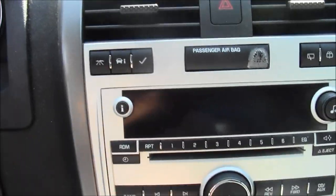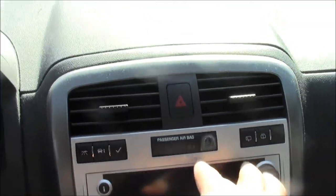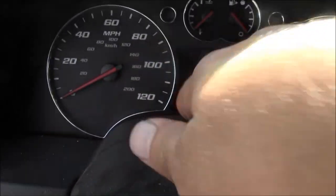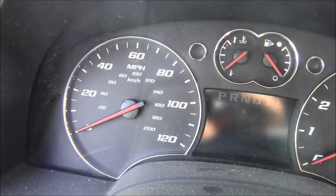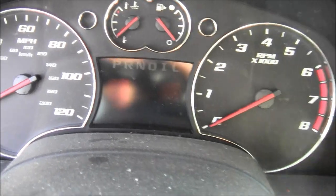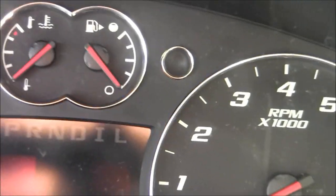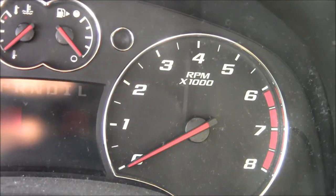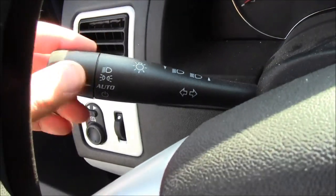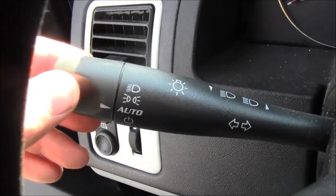Got the CD player, and then the airbags — that light comes on whenever the seatbelt's not on. We got the speedometer, the odometer is digital, and we got the oil pressure, the fuel gauge, and then the RPM.